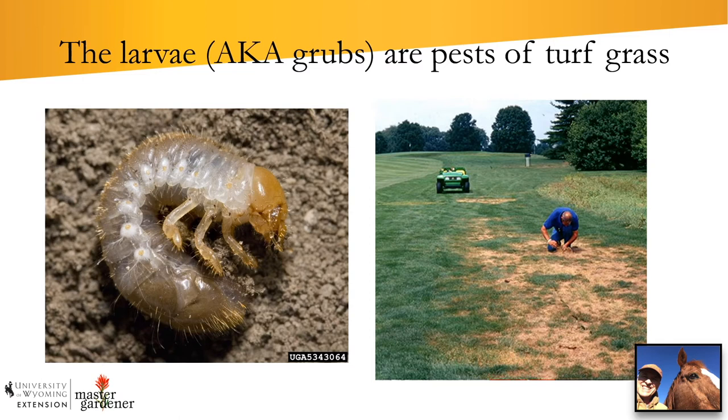The immature form, or larvae — also called grubs — are pests of turf. They live in the soil and root zone, chewing on the roots of turf grasses, especially well-watered ones. Back east, lush turf doesn't require artificial watering, but here in the west it generally does unless in a riparian zone. So Japanese beetle grubs will be a problem in golf courses, parks, and lush lawns. That's why the city asked people to cut out watering to disrupt the beetle's life cycle.